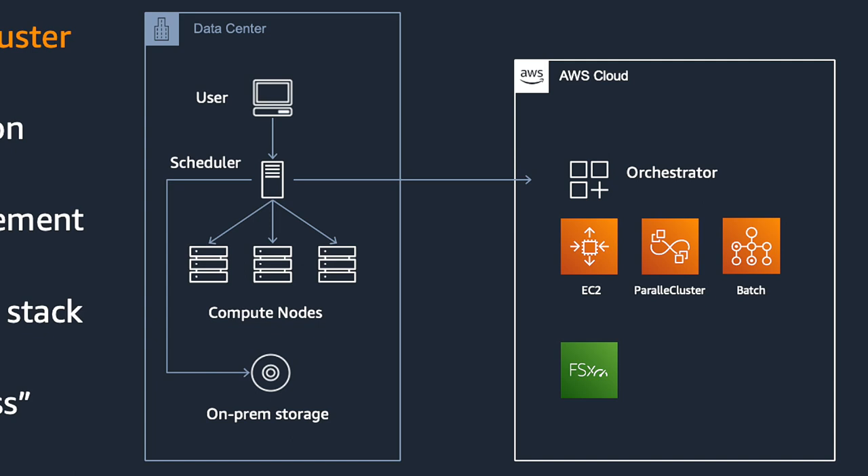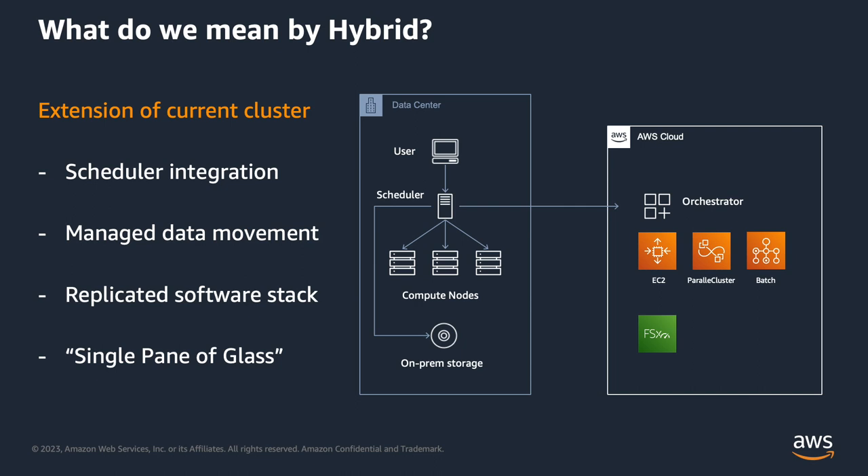You have an on-prem scheduler that is aware of the cloud. And there's a very loaded statement: they want some sort of managed data movement. The inability — or your extraordinary skill, or your unbelievably simple needs around data movement — that's actually the real limiting factor in how easily this whole thing is going to be. Compute's easy. Data is hard.